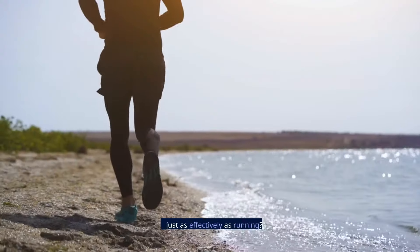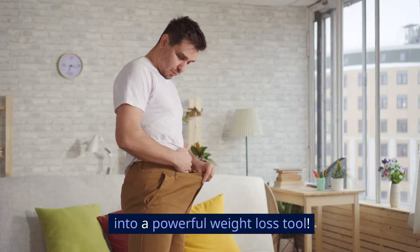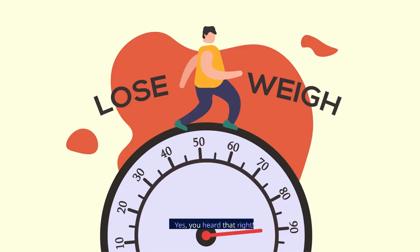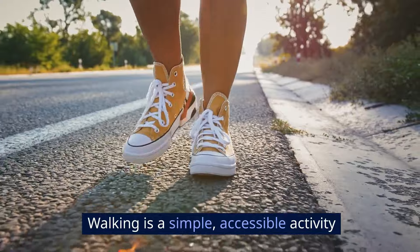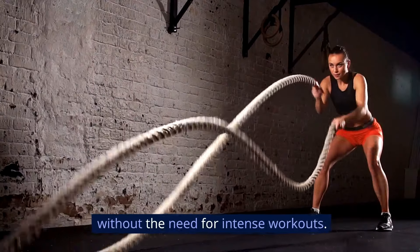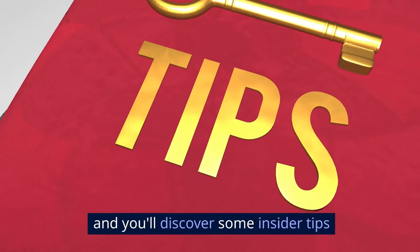Did you know that walking can burn calories just as effectively as running? Imagine transforming your daily stroll into a powerful weight loss tool. Yes, you heard that right. Walking is a simple, accessible activity that can help you shed those extra pounds without the need for intense workouts. Stay with us till the end and you'll discover some insider tips that will take your walking routine to a whole new level.